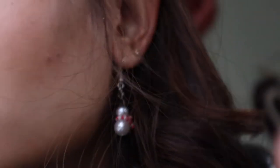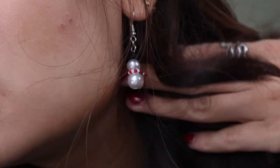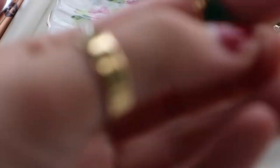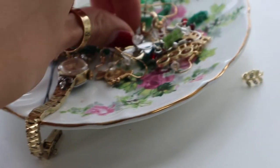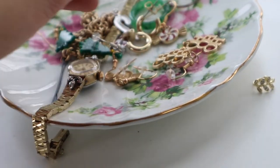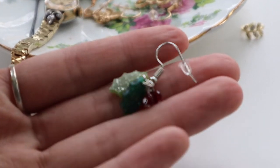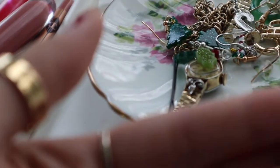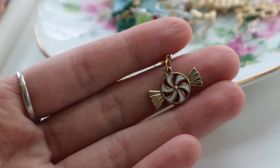Also, I got these Christmas earrings from Michaels and this one's a snowman — how cute is that? I've also got Christmas trees, little Christmas trees. I've got candy canes, and then also mistletoe and ho-ho-ho. Like, how freaking cute.